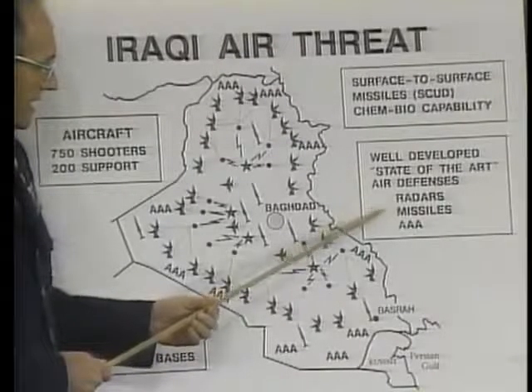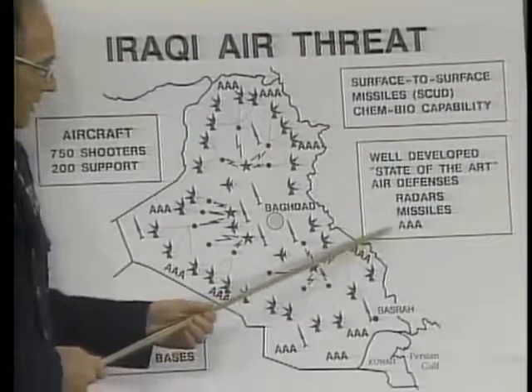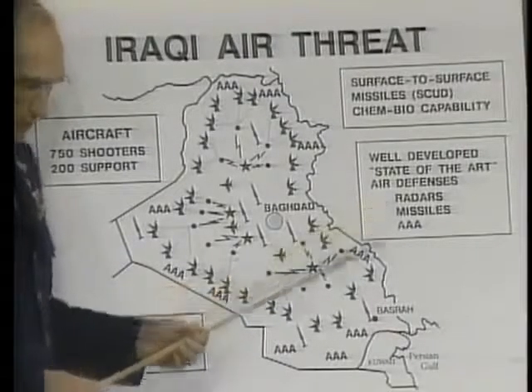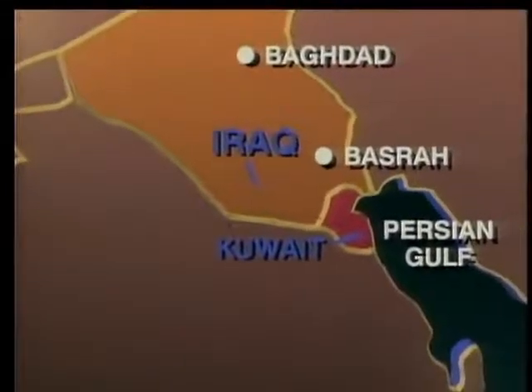Perhaps as many as 17,000 surface-to-air missiles, on the order of 9,000 to 10,000 anti-aircraft artillery pieces, and very modern radars all lashed together with high-tech equipment — basically a totally integrated system. Our objective was to tear that system down: first, take away his nervous system, the control and integration, and then start shooting down or tearing up the pieces one by one. The Desert Storm air campaign would have four phases.